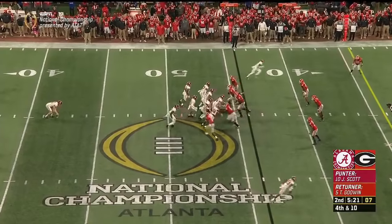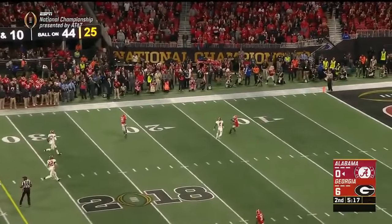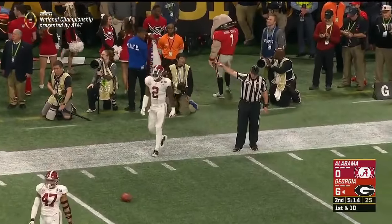Terry Godwin, the returner. And Scott was earlier in the training tent — Tom Rinaldi reports he seems to be okay. That's a beautiful job — that's a big play in a game like this, out at the five.